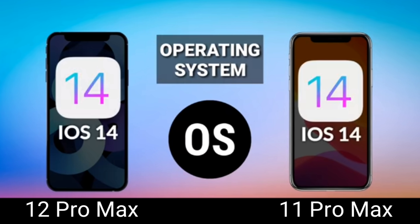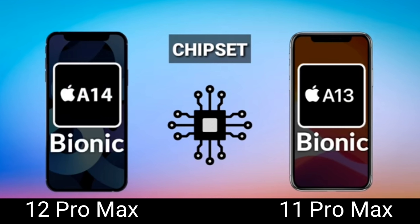Next is the operating system — both run iOS 14, and as we all know, iPhones support upgrades for up to 5 years. So no worries — you can upgrade either Pro Max for 4 to 5 years. The 12 Pro Max is updated right out of the box since it's new, but there's no real loser here since they share the same OS. For me, I call this a tie.